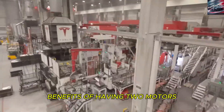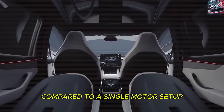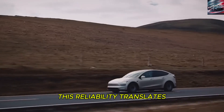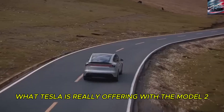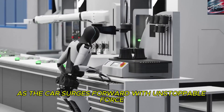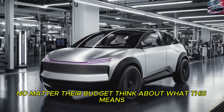One of the most overlooked benefits of having two motors is longevity. Since both share the workload, each experiences 40% less stress compared to a single motor setup — meaning less wear, fewer repairs, and a longer lifespan. For drivers on a budget or those living on fixed incomes, this reliability translates into thousands of dollars in long-term savings. But beyond the numbers, what Tesla is really offering with the Model 2 is something emotional: the pure joy of driving. That feeling of being pressed back into your seat has for decades been reserved for people who could afford exotic cars — Tesla believes it should be available to everyone, no matter their budget.